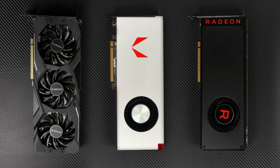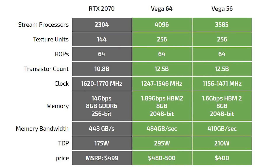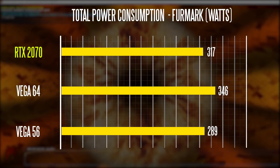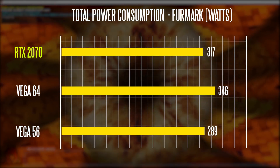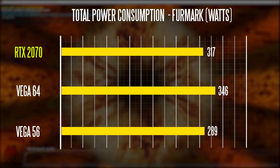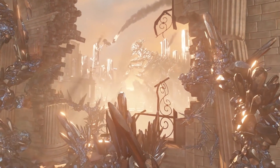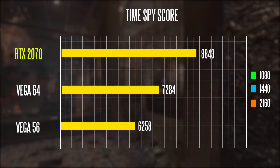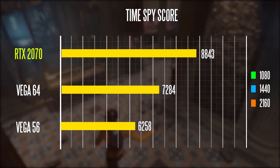Obviously in terms of specifications the graphics cards are running on completely different architecture, so it's hard to compare apples to apples, but I'll throw the stream processors versus CUDA cores on the screen for you guys just to give you a brief idea of what we're looking at. Starting with overall power consumption using FurMark — all of these GPUs are being run through the exact same system — the RTX 2070 shows a total system power consumption of 317 watts, which is below the Vega 64 at 346 watts but not as efficient as the Vega 56 at 289 watts. In terms of Time Spy, this is where the RTX 2070 really shines: over 8800 points versus 7200 points on the Vega 64 and 6200 points on the Vega 56.